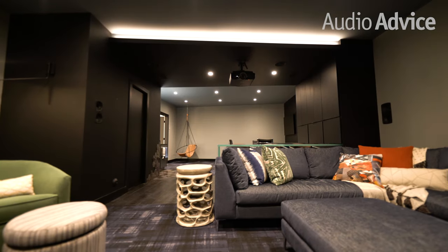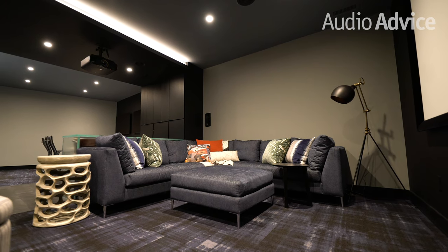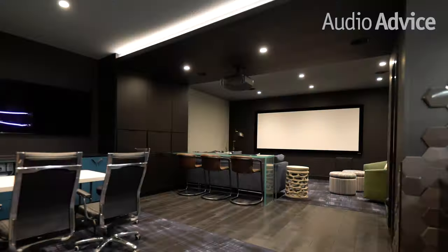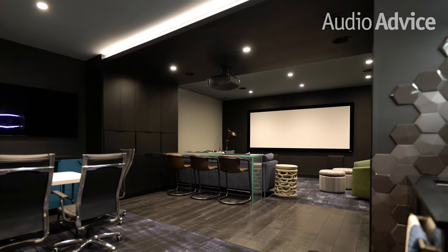Because we used an Anthem MRX 1120 as the surround sound receiver, we were able to utilize Anthem room correction software to calibrate the sound in this room. This enabled us to take an odd-shaped room where many of the seats are off-center and really maximize the sound across all seats.